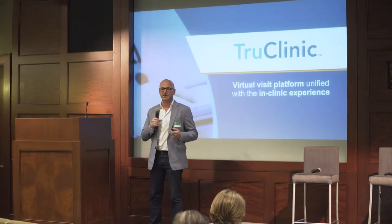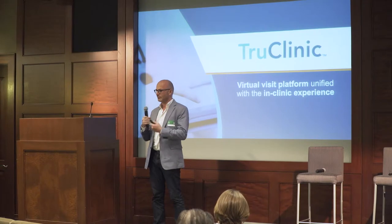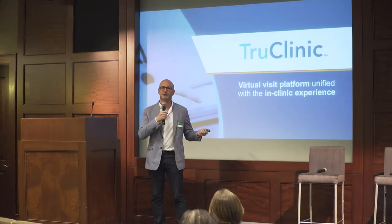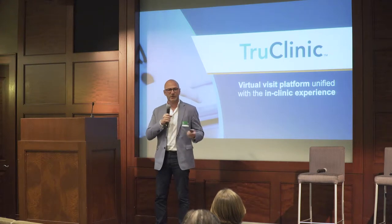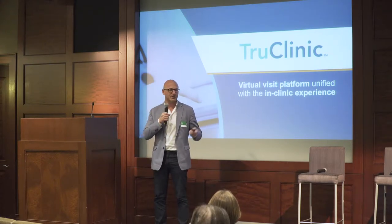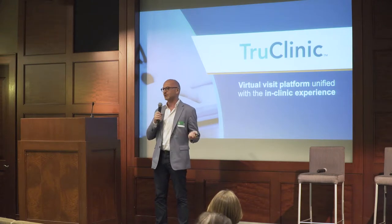What we do today is we try to bring that simplicity and experience which we all undergo in a regular in-clinic visit into a virtual visit. What is really an in-clinic visit, and what are the steps that — whether you went to a doctor years ago or yesterday — we've all gone through the same steps.